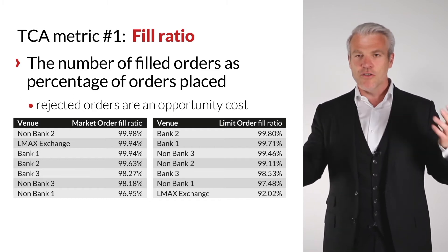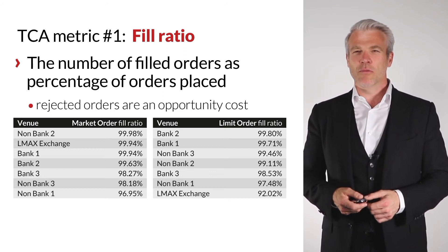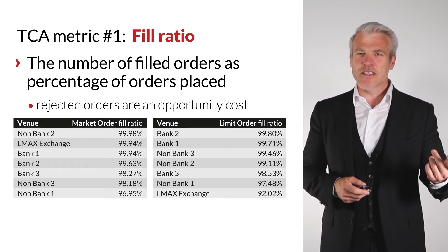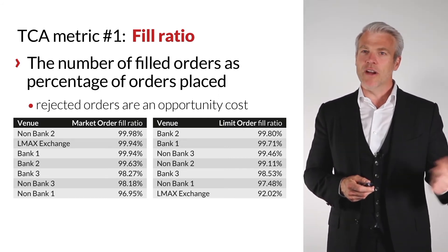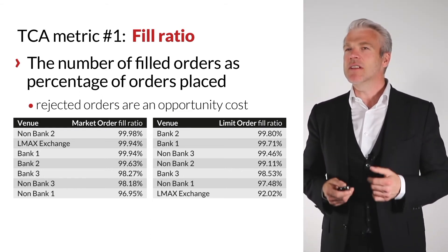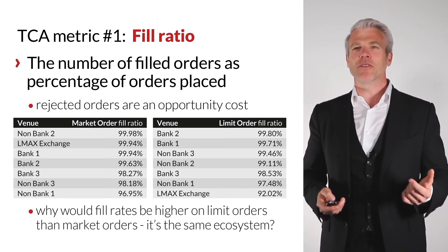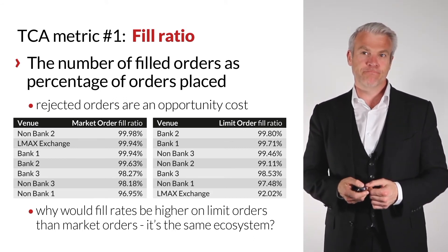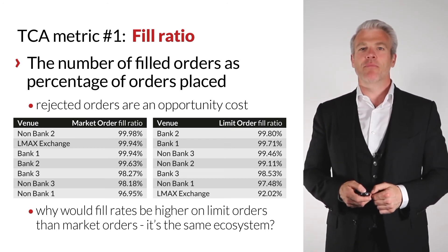Then you look at limit orders — and we were rather perplexed. Suddenly LMAX goes to the bottom of the stack; our fill rate on limit orders was 92%. More surprising is Non-Bank Three, which went from 98% on market orders all the way up to 99.5% on limit orders. That seems counterintuitive — why would fill rates be higher on limit orders than on market orders in the same ecosystem? It just doesn't make sense.